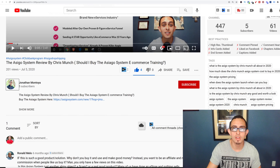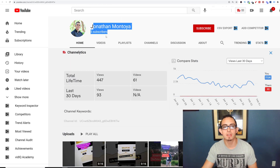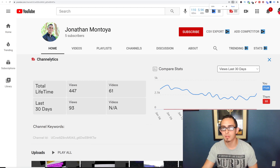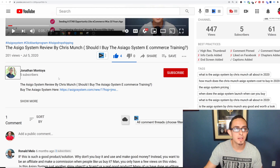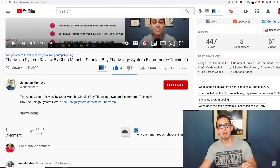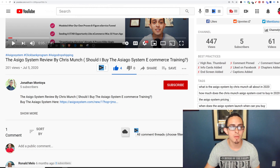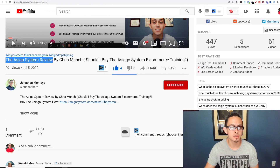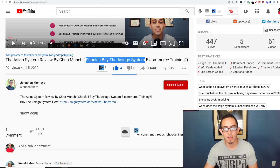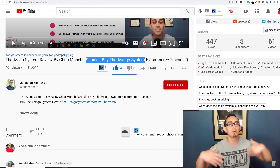This is not my main channel — just another channel I'm testing with only five subscribers. But what's important here is this video got over 200 views, which is huge. These are extremely targeted views. The only way they found this is because they typed in something like 'Asiago system review.' I put in keywords like 'should I buy the Asiago system?' These are things you want to start doing when you upload your videos.